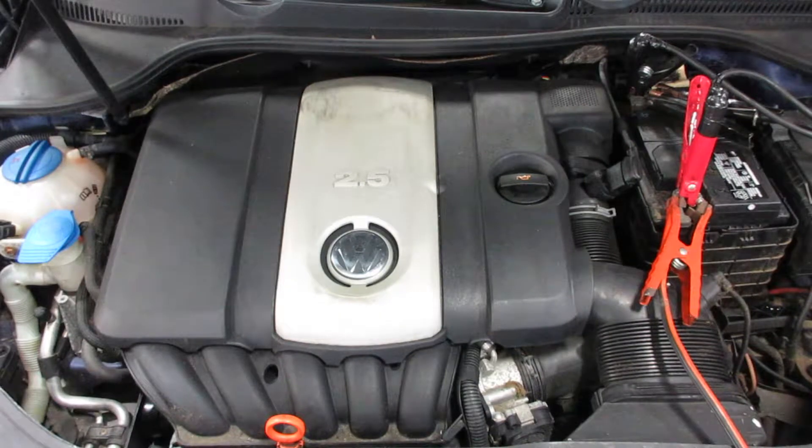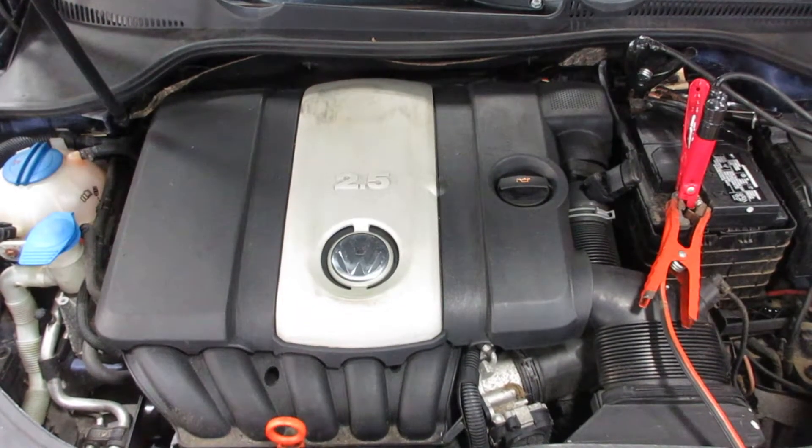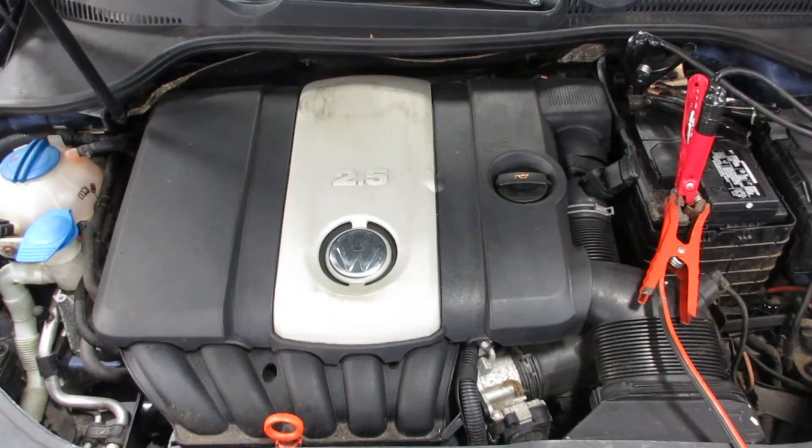Now starting stock number 180496. As you can see, this motor starts and runs good. If you need any parts for this vehicle or any other, you can visit us at Tom's Foreign Auto. Thank you.